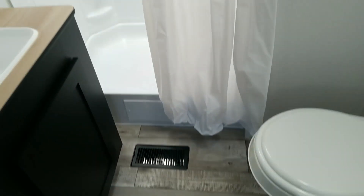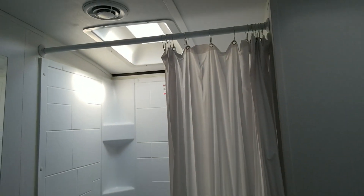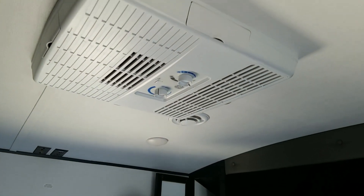This bathroom has lots of legroom with a full-size shower. In your master bedroom you have your second AC, lots of storage over the bed, hanging space on both sides of the bed, and an extra closet in the corner.